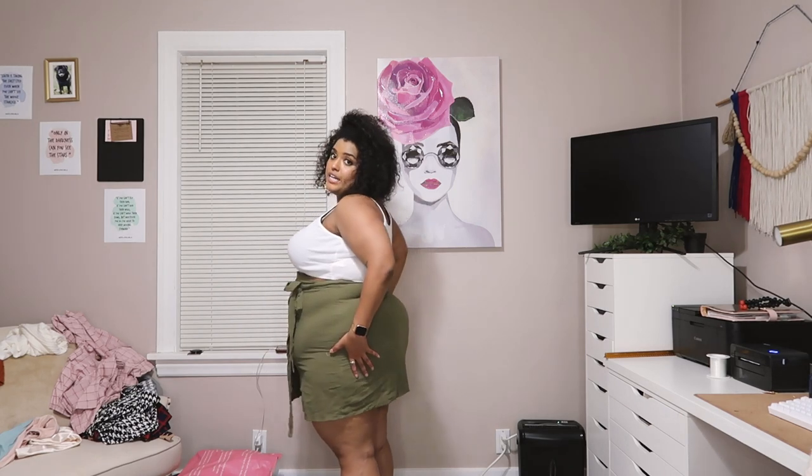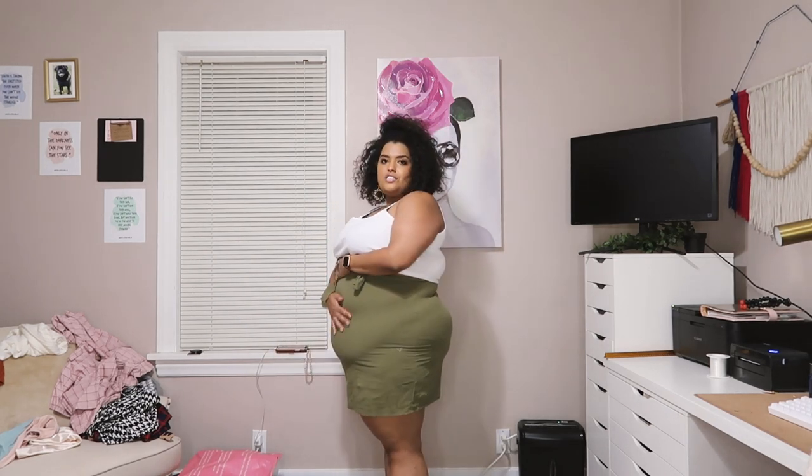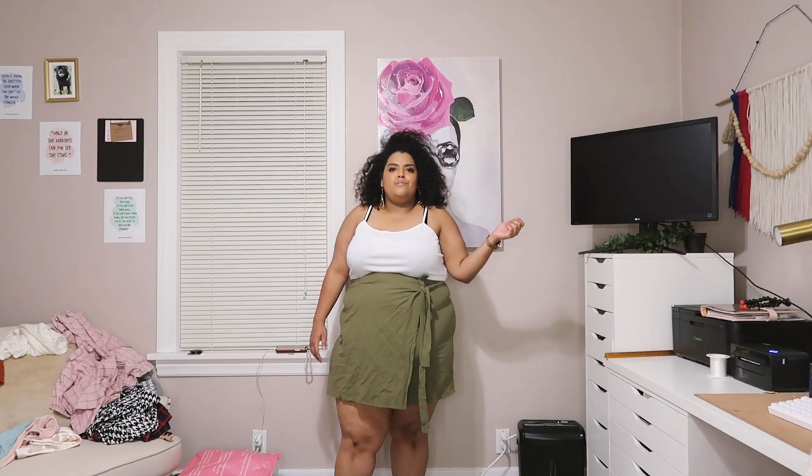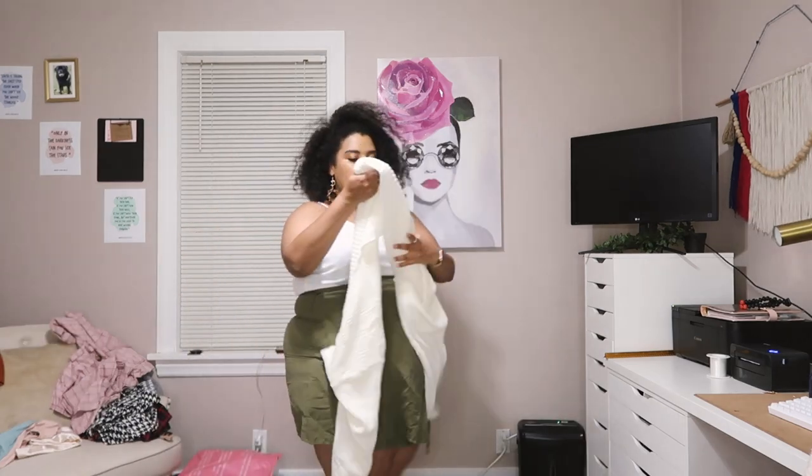This is another set — a cute little white crop and an olive green skirt. This is in a 4X. The bottom is the first one I was really unsure I'd get on because it doesn't have much stretch, but it does. I have it super high-waisted, which is the only way I can wear it. You can see how tight it is, but with this little wrap in the front I love it. The asymmetrical leg is so fun. This is a cute summer fit.